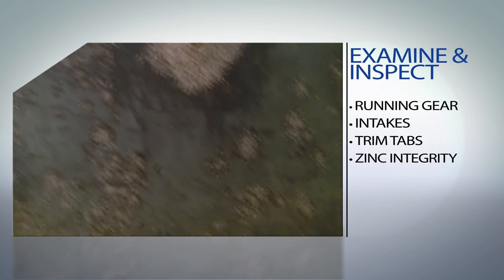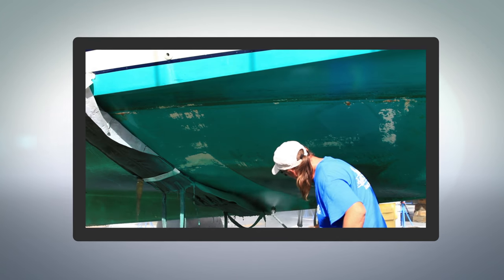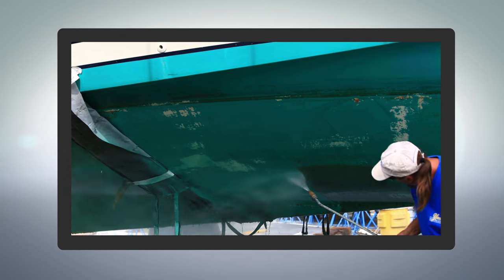This is also a good time for the diver to inspect your zinc anodes and replace if necessary. More frequent cleaning is softer on the bottom and good for the paint, allowing it to last longer.